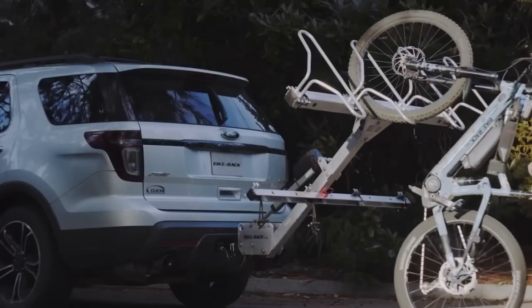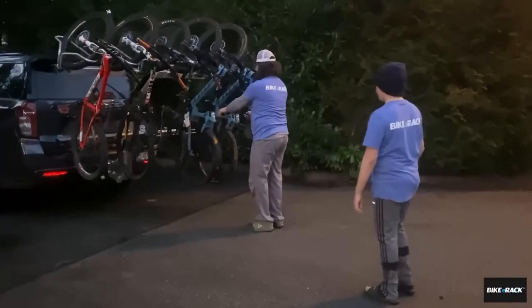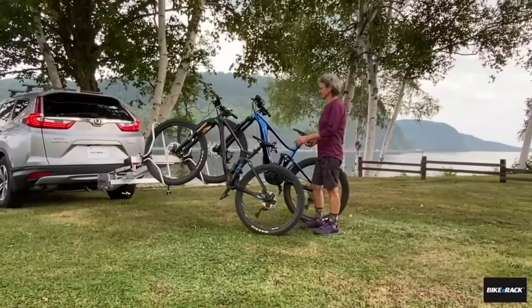All you need to do is lock the bike wheels and use the included remote control. It's a quick, easy, and safe process. For those who prefer something unique, they also offer a trike version. The price starts at $1,800 for a single bike model.